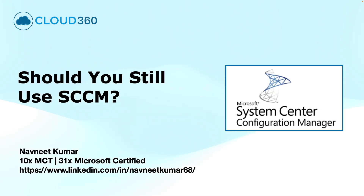I hear these questions from my students: whether it is worth investing into SCCM, is SCCM still relevant, and are industries still using SCCM? I will answer these questions in this video.